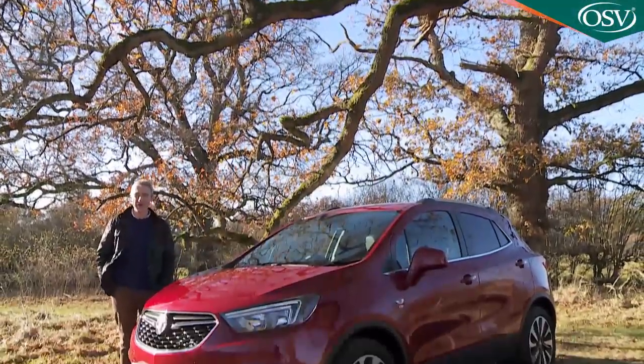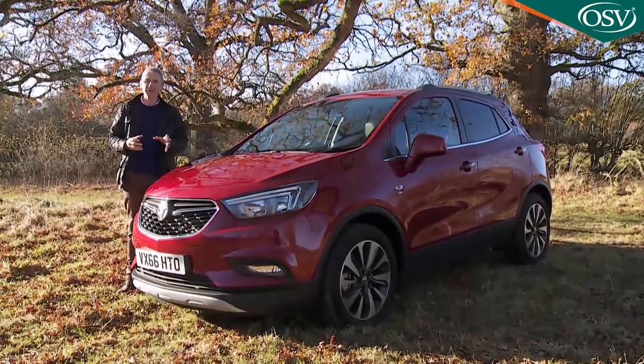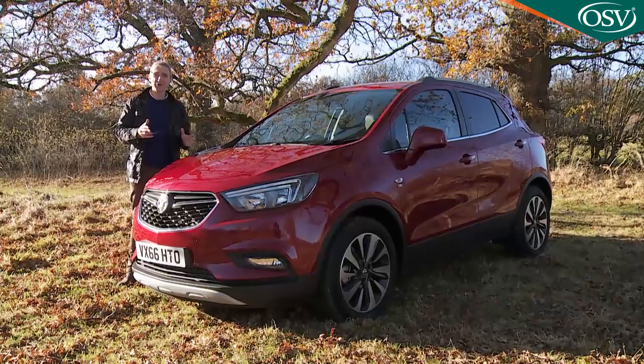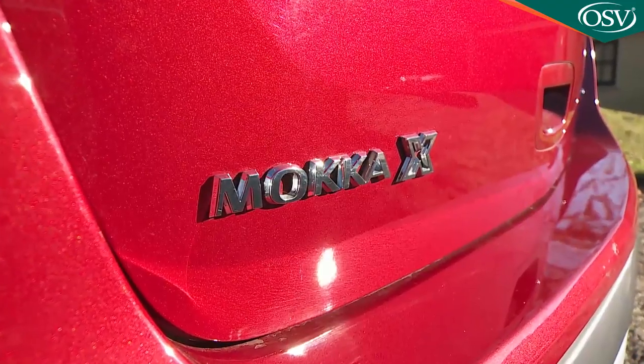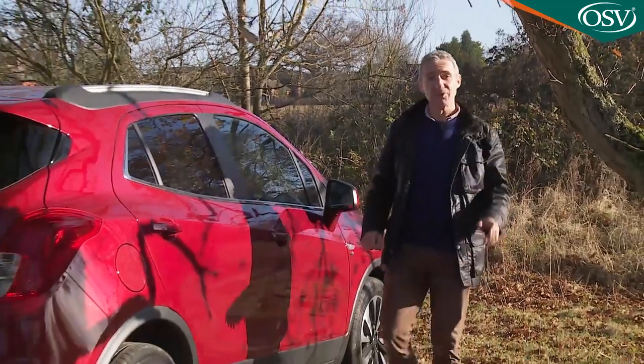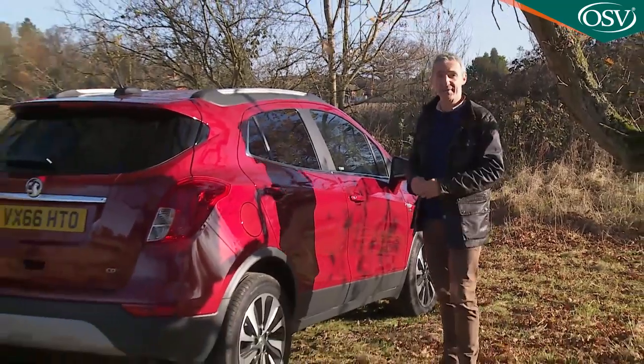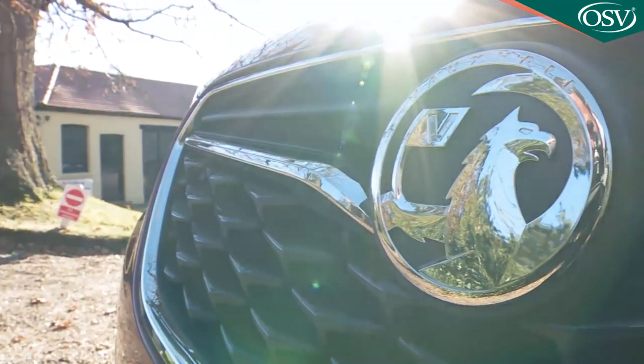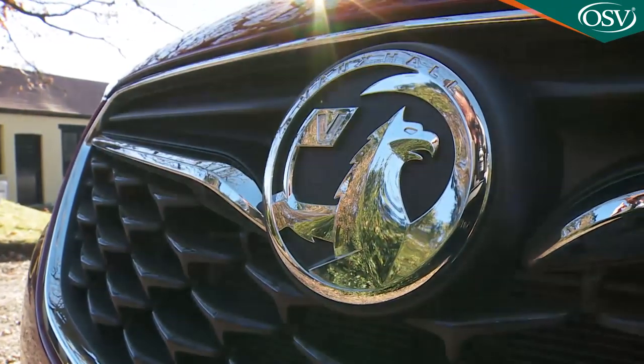Want a small crossover or a little lifestyle SUV? Well a lot of people do and here's Vauxhall's take on the genre, the Mokka X. Since its original launch in 2013 the Mokka has been a successful model for the Griffin brand, notching up more than half a million sales, over a quarter of these in the UK.